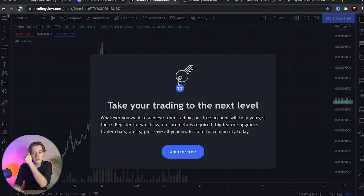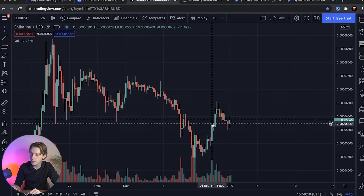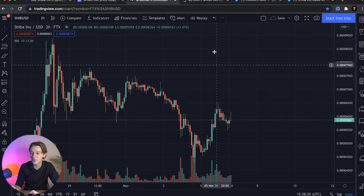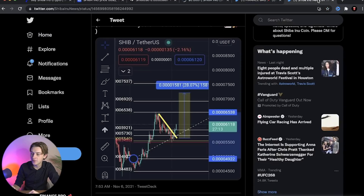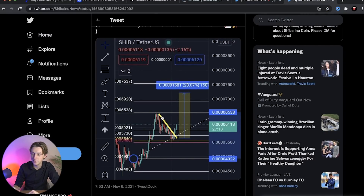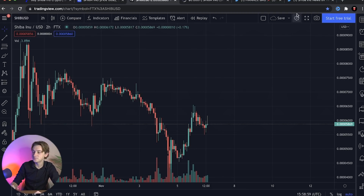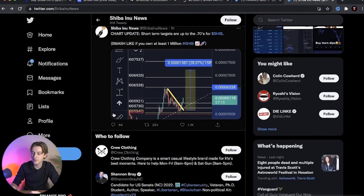We're kind of forming a little bit of a bull flag here - we might have already broken out of that as I'm making this video. Either way, from the technical analysis they're showing, it's very bullish. We have a sharp downtrend, a breakout to the upside, broke through two resistance levels, and now we need to see if we can push toward a higher high and into those upper resistance levels. Subscribe and hit the notification bell so you never miss our videos - we post about four times a day with the latest Shiba Inu information.